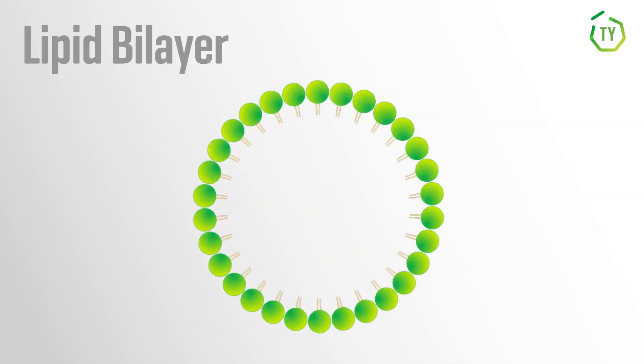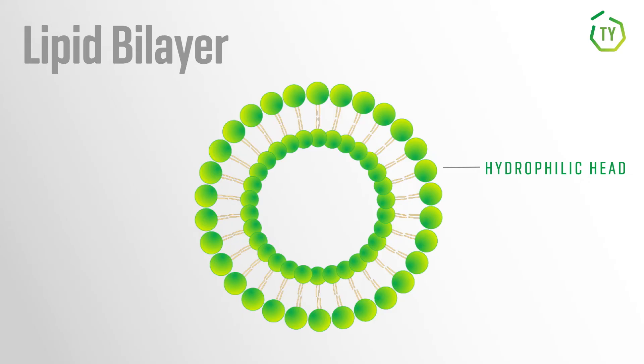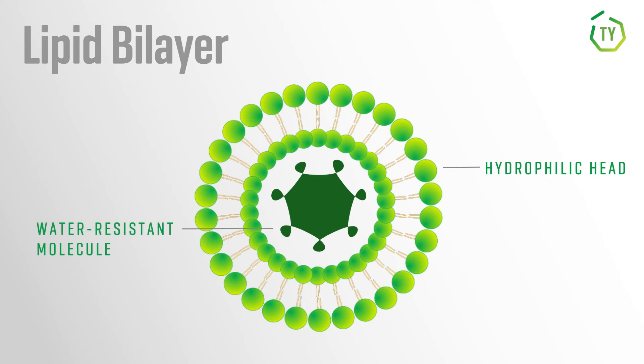Liposomes come from phosphatidylcholine — we derive ours from sunflowers. Phosphatidylcholine is the same substance that your cell membranes are made up of. It is a double lipid bilayer, which means a bubble within a bubble. The tails are hydrophobic, meaning they're afraid of water, and the heads are hydrophilic, so they love water. When you put enough of it together, it aggregates and creates a sphere or a bubble, and the water-resistant pieces all stick to the inside of the double bubble.